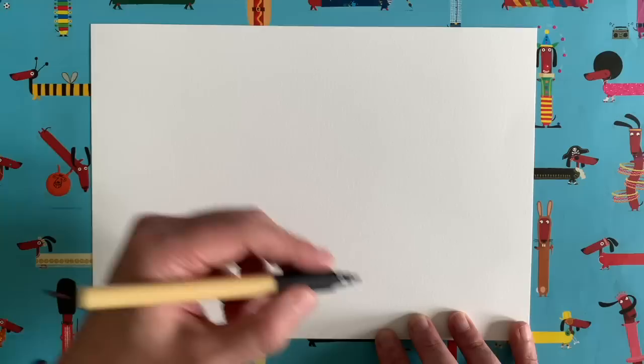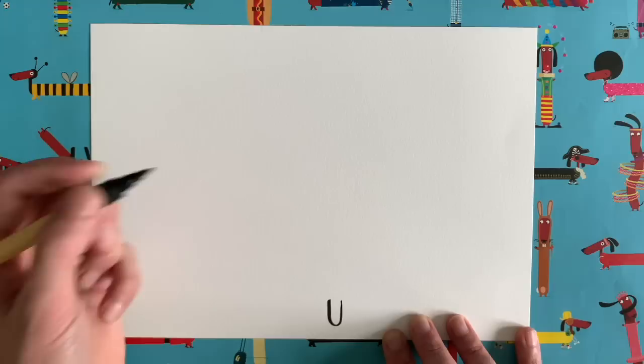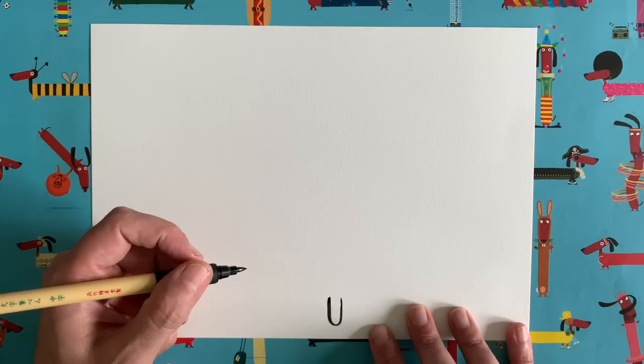We are going to start right at the bottom of our piece of paper, in the middle, and draw quite a simple U-shape — a quite tall, thin U-shape, about that sort of size. I'm going to make it very slightly taller. There we go.